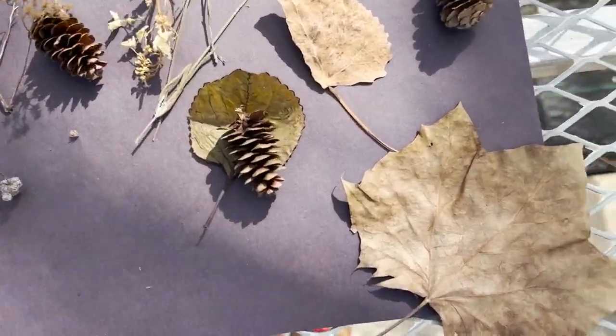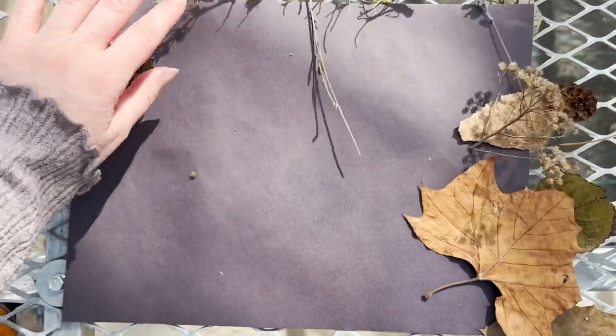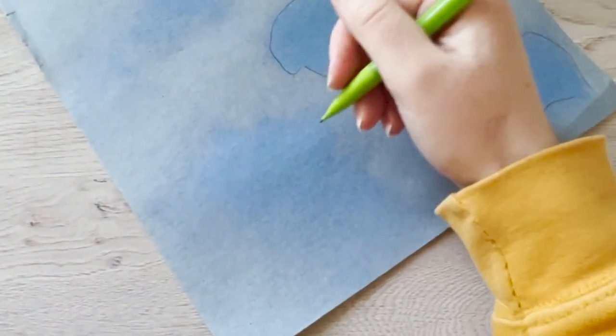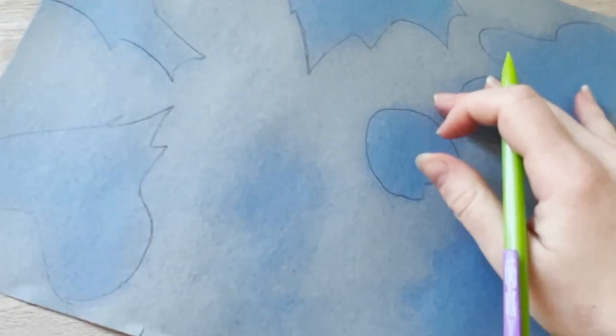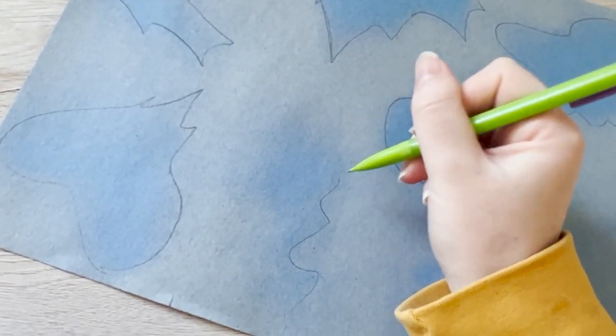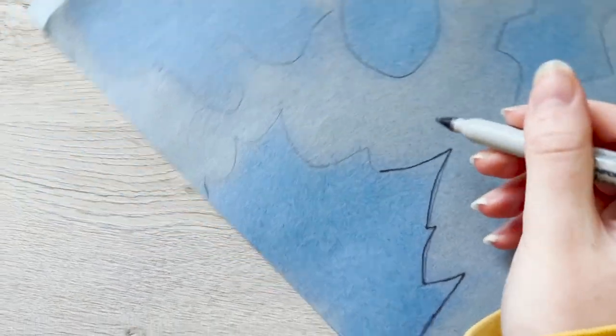I also learned that you'll get the best results using flatter objects because they'll create a more consistent shadow. For example, these pine cones I used — because they're three-dimensional — the shadow shifted throughout the day and so it doesn't create as crisp lines on the paper. My blue worked the best, though I wish I had made them more flush to the surface of the paper, because this would have made the shadows more consistent throughout the day and created a crisper silhouette effect. In order to really emphasize the leaf shapes, I decided to go back in and outline them with a pencil and then with a black pen, just so that I could get that overall look I was going for.